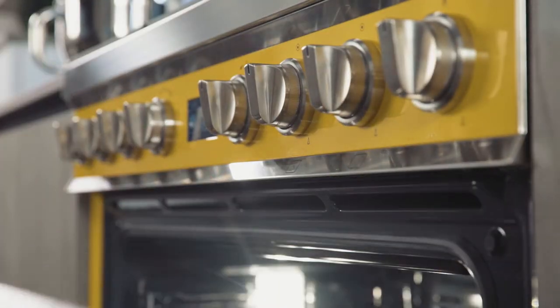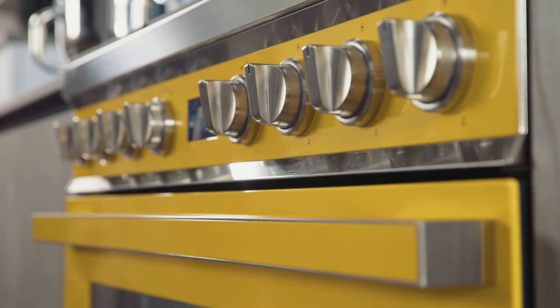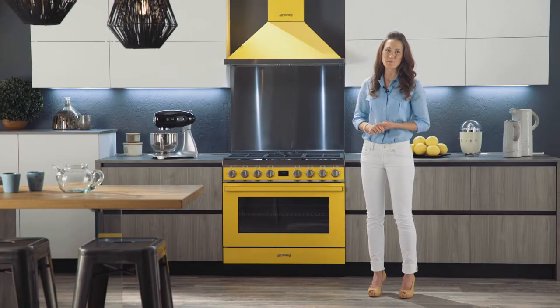You no longer have to worry about the oven door slamming. Thanks to the soft close system, the oven door closes softly and silently. Furthermore, it remains cool while cooking and during pyrolytic cleaning.